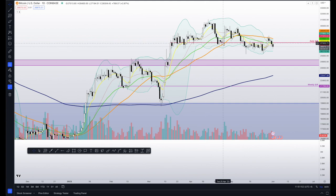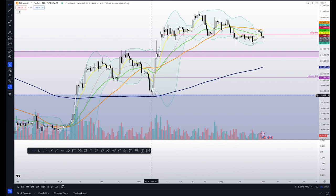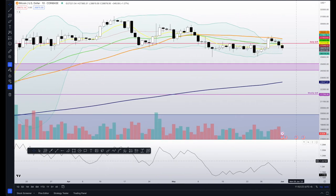We broke down through the 50 on the daily, retested that as resistance. We could come down here — I think it's still reasonable to catch a bid here. You just want to be careful; we could come down to get these buyers down here. Ideally, I don't want to see that with the DMA 200, but let's see if we have any.